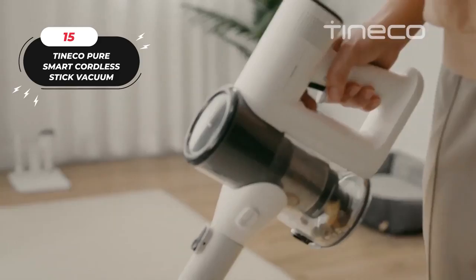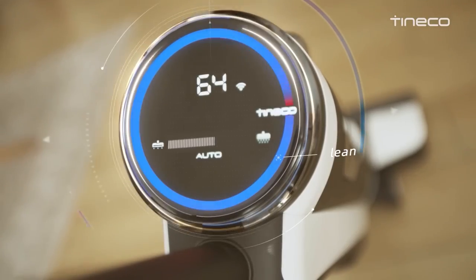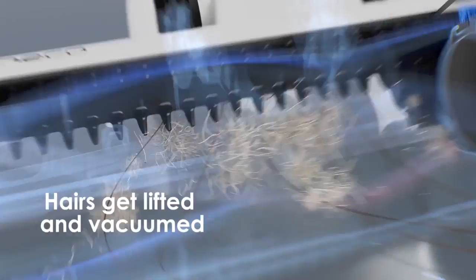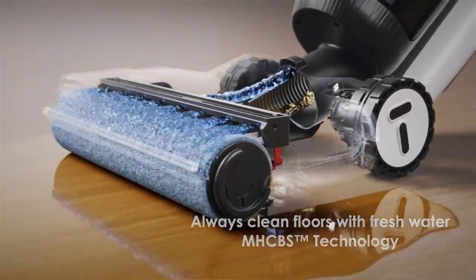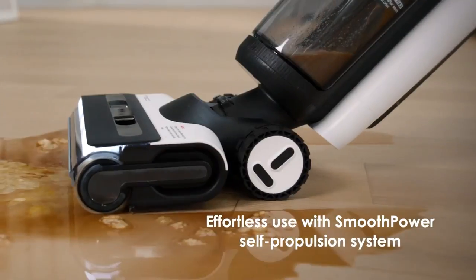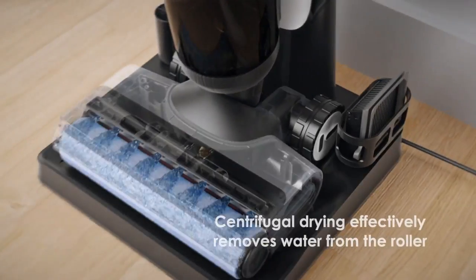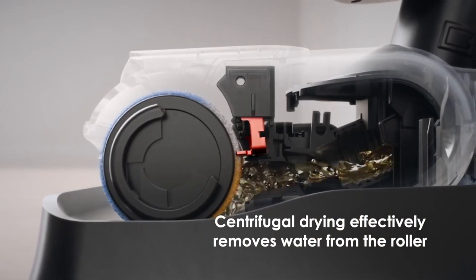The Teneco Pure One S11 Tango Smart Cordless Stick Vacuum boasts several features that make cleaning easier and more efficient. Its brush roller is specially designed to effectively vacuum hair without tangling. The powerful Teneco Pure Cyclone technology separates air and dust to avoid pre-filter clogging or suction loss, ensuring strong and fade-free suction power. With just one simple press, the one-touch trigger scrapes the dust and hair from the dustbin and pushes the debris straight into the trash.